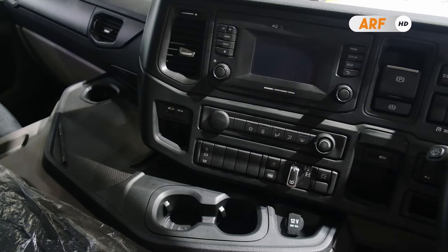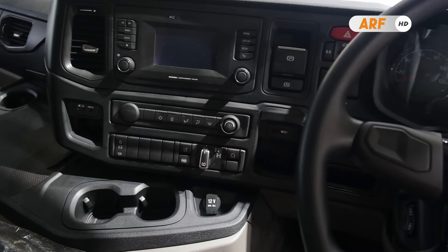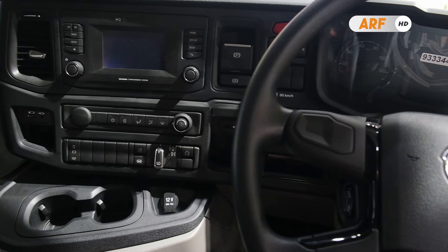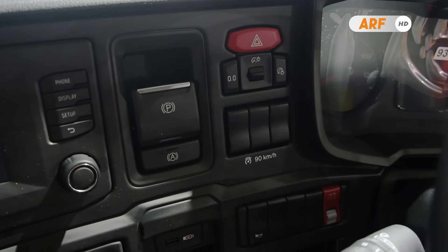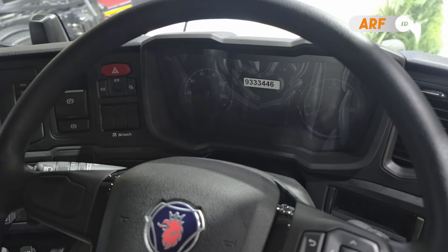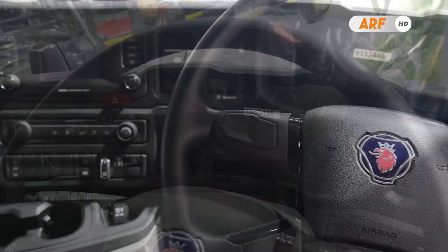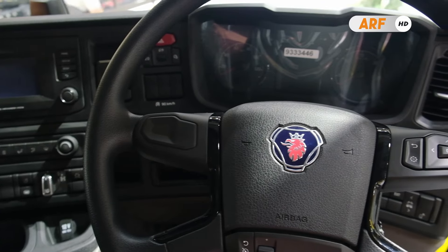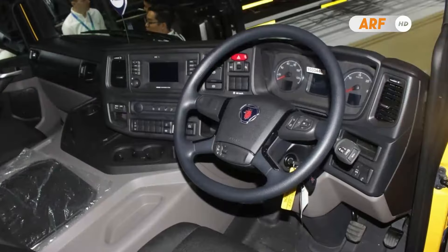Truk Scania P320 ini juga dibekali dengan desain dashboard terbaru yang lebih ergonomis dan mudah dioperasikan oleh pengemudinya. Seluruh tombol pengaturan dan visibilitas berkendara tersaji dengan sempurna. Desainnya sudah mengadopsi model Scania New Generation yang sangat modern dan elegan, tidak ketinggalan dibekali pula dengan model kemudi terbaru yang sangat apik.